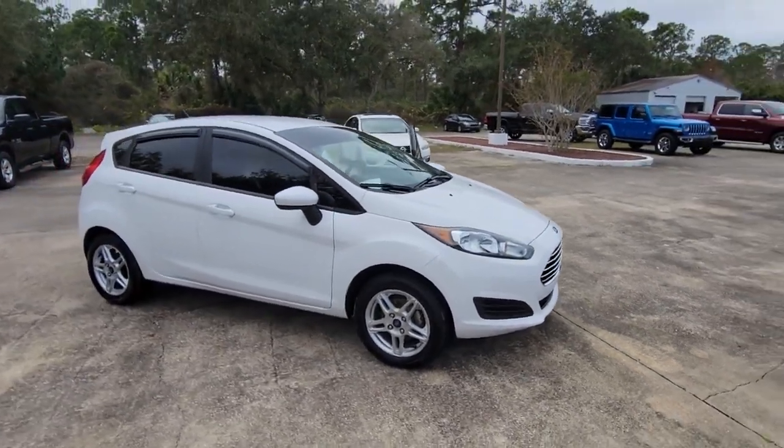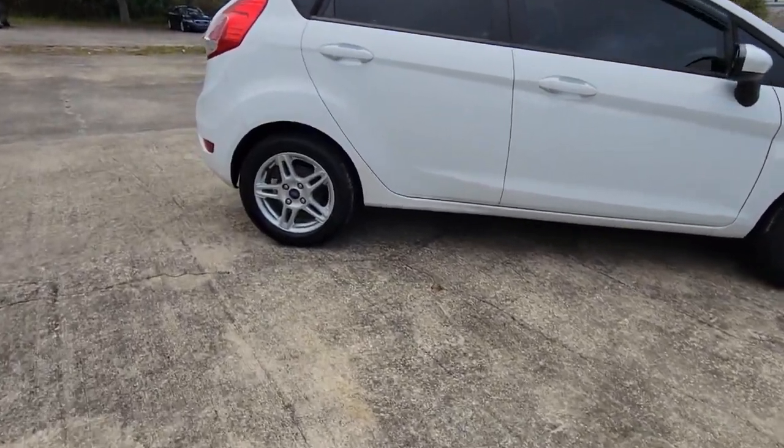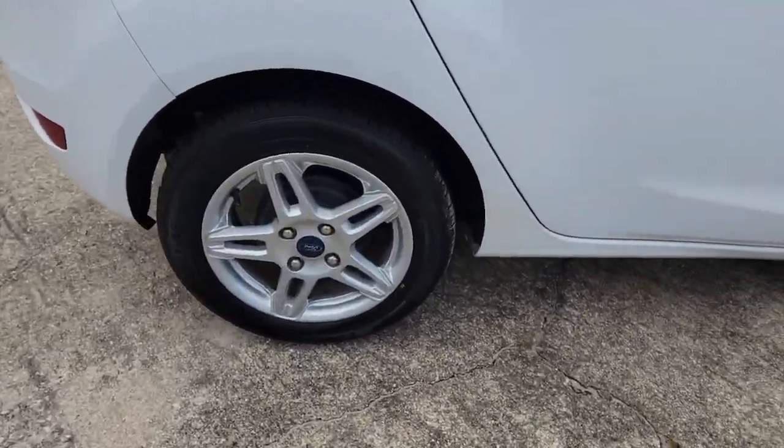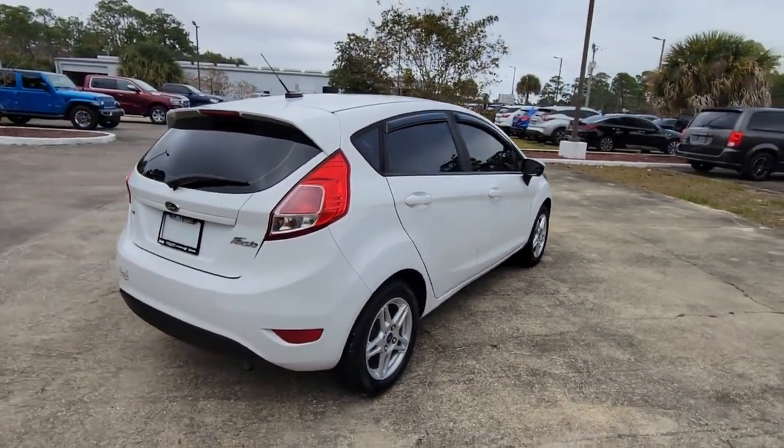You're going to love the 2019 Ford Fiesta. With less than 40,000 miles on the odometer, this vehicle stands out from the rest. Here's a versatile subcompact with a unique sense of style.